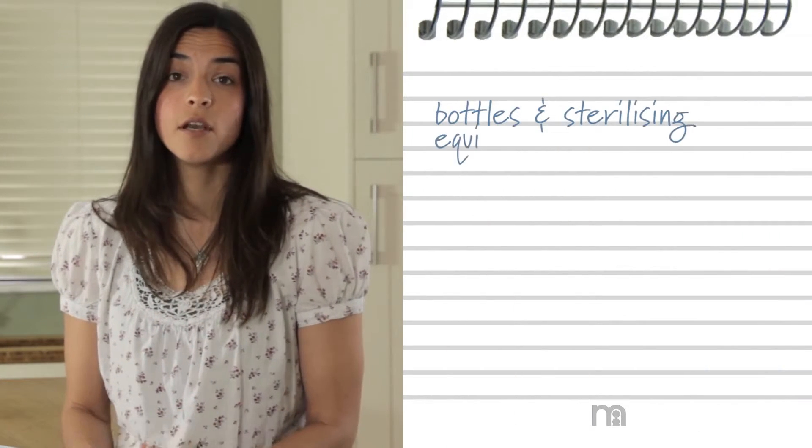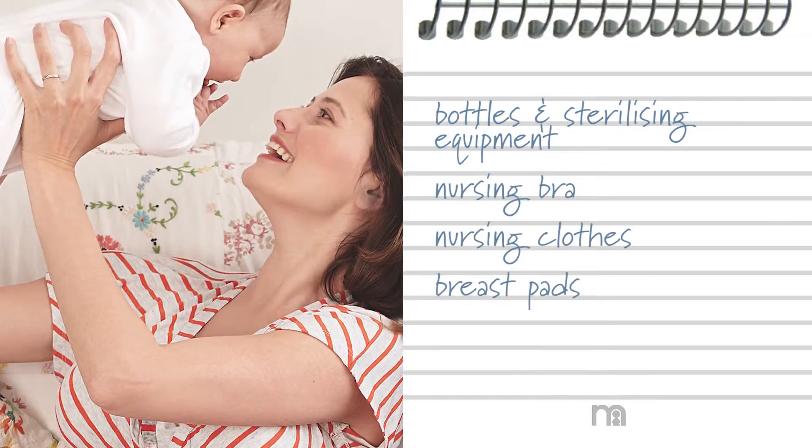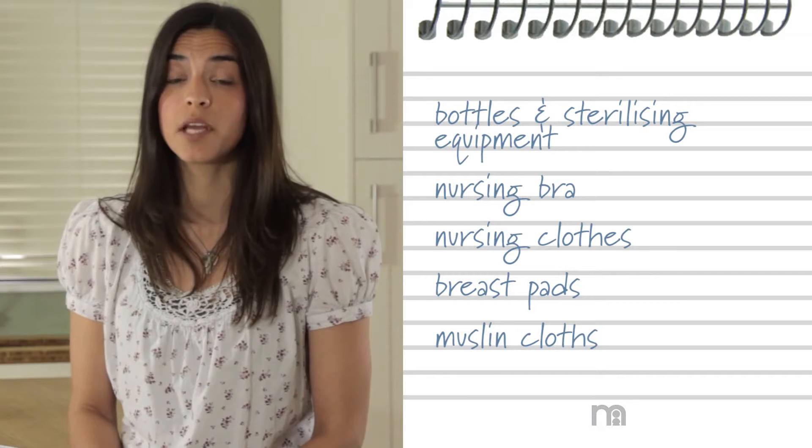Before your baby is born, you'll have considered whether to breastfeed or not, and this will determine what you'll need to buy. If you are using formula or planning to express, you'll need bottles and sterilising equipment. For breastfeeding mums, nursing clothes and breast pads will make the process easier. Muslin cloths will come in handy for both burping and mopping up after feeds.